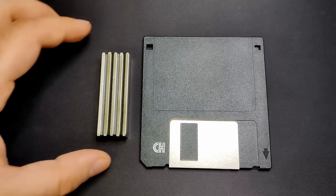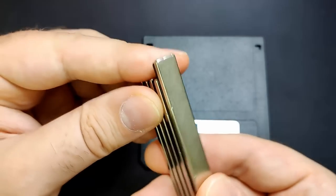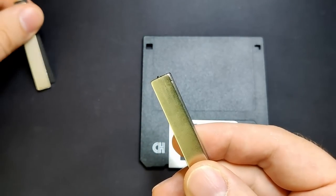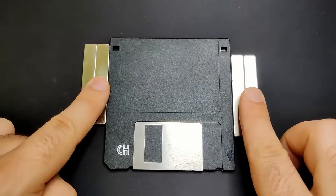I am curious myself and got some magnets — neodymium magnets to be precise. Those permanent magnets are quite strong and I will use them in today's video to find out if those magnets can destroy data on a floppy disk.